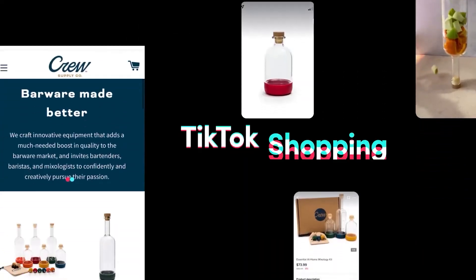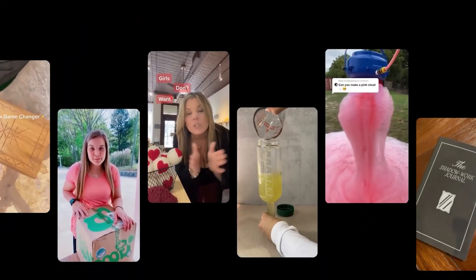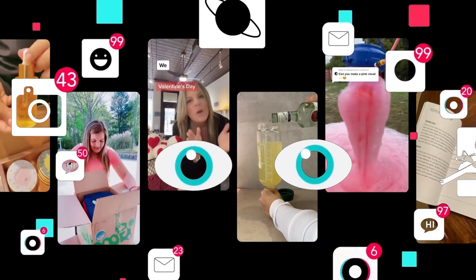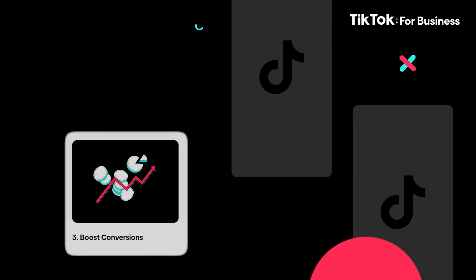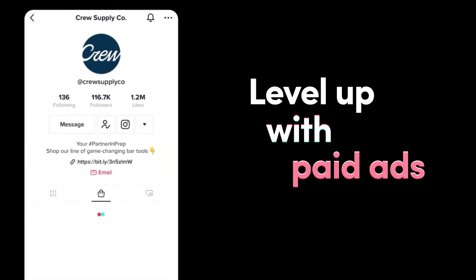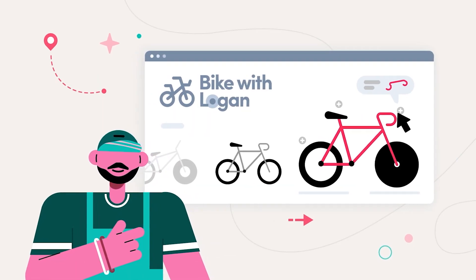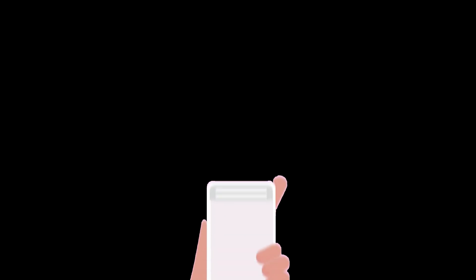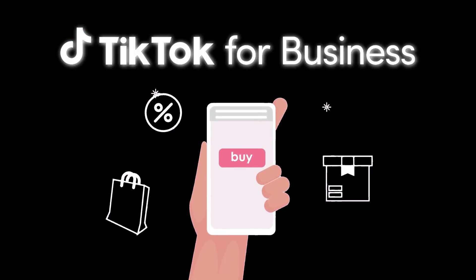Now let's talk about today's sponsor, TikTok for Business. It is a global platform designed to help brands like yours become creative storytellers and meaningfully engage with millions of TikTok users. Whether you're looking to attract customers, drive sales, or boost conversions, TikTok's unique ad solutions can get you there. From small businesses to large agencies, TikTok for Business has the tools to help you grow. So why are you waiting? Find the link in the description box and launch your first TikTok campaign today.